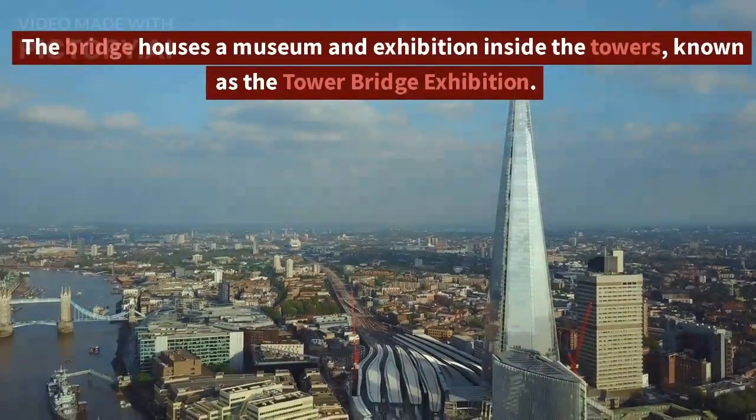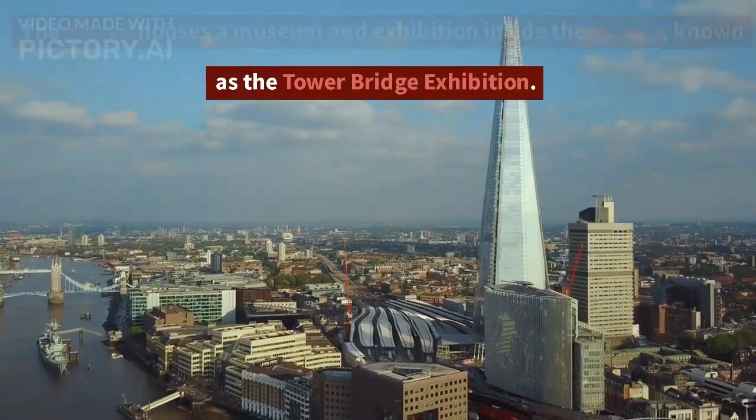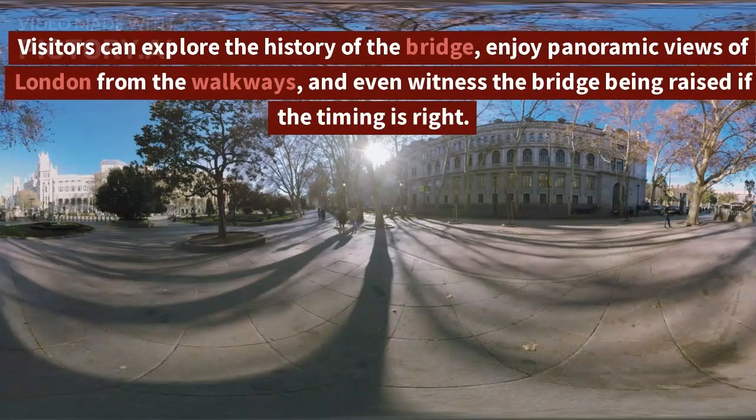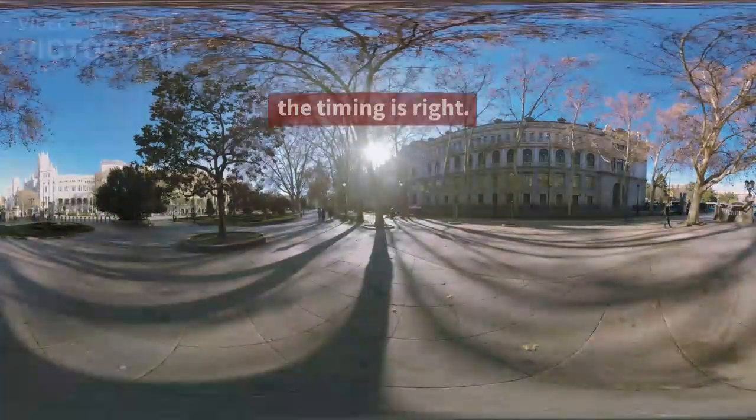The bridge houses a museum and exhibition inside the towers, known as the Tower Bridge Exhibition. Visitors can explore the history of the bridge, enjoy panoramic views of London from the walkways, and even witness the bridge being raised if the timing is right.